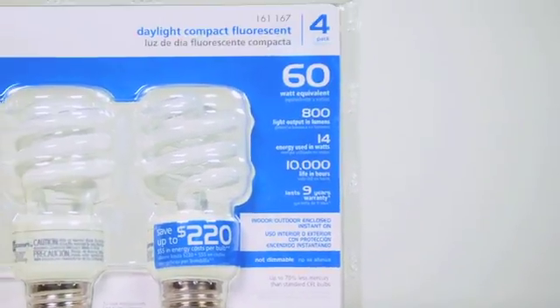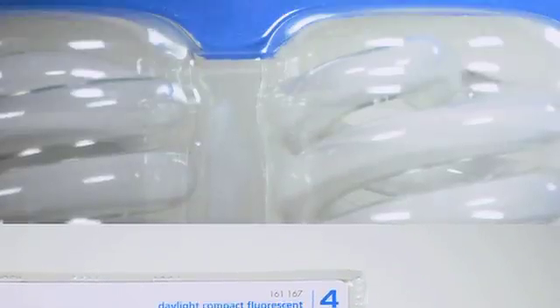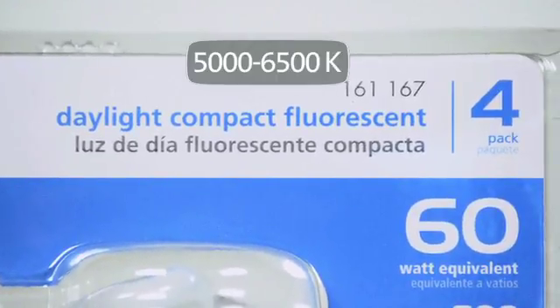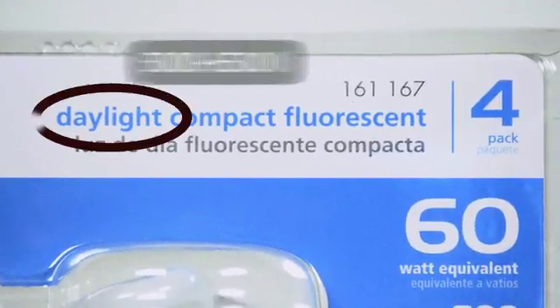Bulbs that approximate the hue of light that comes from the sun will have Kelvin ratings near 5000 to 6500K, and will carry a daylight description. Daylight bulbs have a bright, clean light that is ideal for lively, active areas in your home.